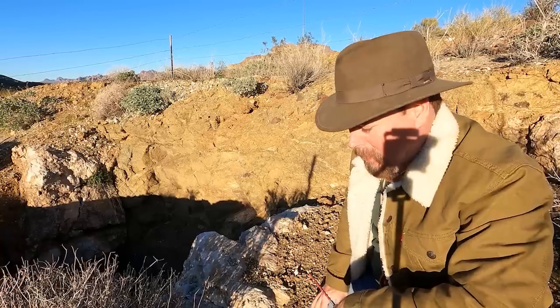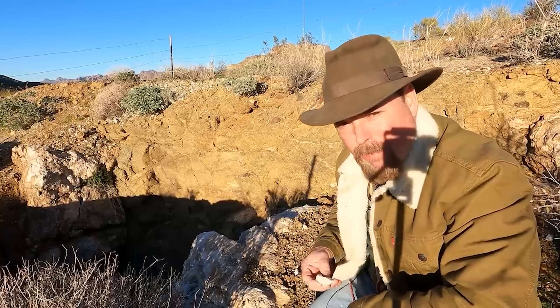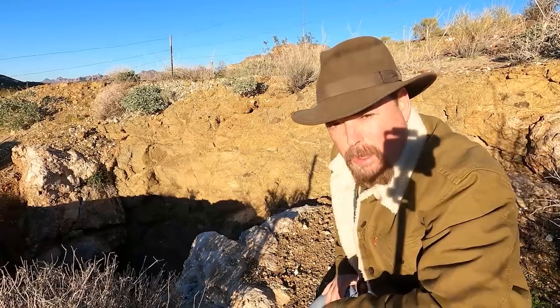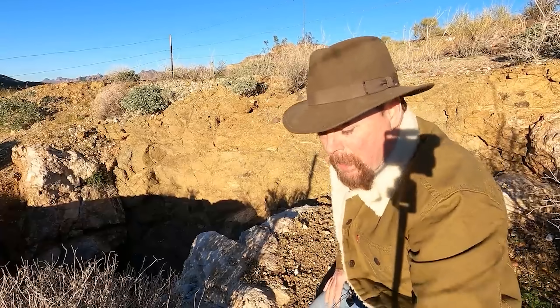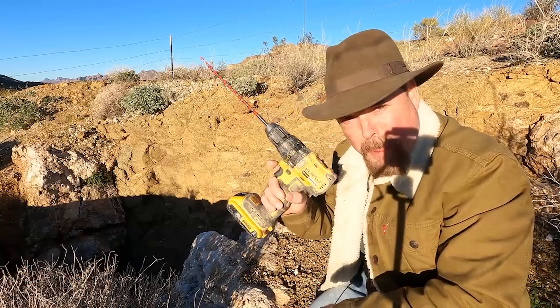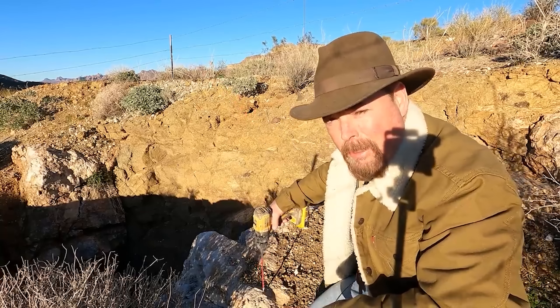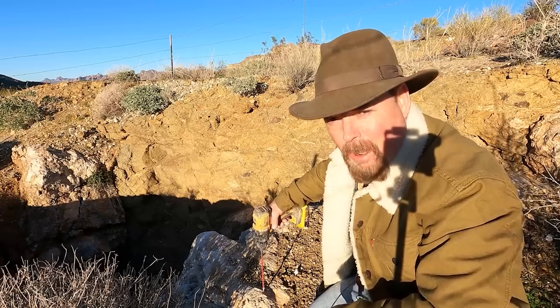When you're sampling lode deposits, there are several ways you can do it. Once you've done your research and know what you're looking for, you can go around the mine dumps and pull out grab samples, or take chip samples off the vein itself. Or you can get yourself a small battery-powered hammer drill, literally drill into areas with high mineralization, collect that material up, and then pan it directly with Jet-Dry.